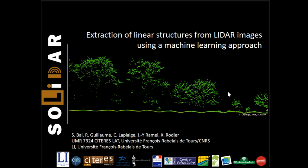The aim of this work in progress is to extract and to characterize linear archaeological features. This collaboration was born in the SOLIDAR program that I did with Xavier in my lab, and this program is funded by the Région Centre-Val-de-Loire, the Domaine National de Chambord, and the Ministry of Culture in the Région Centre-Val-de-Loire.